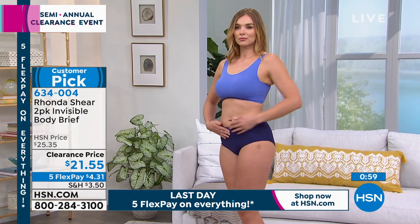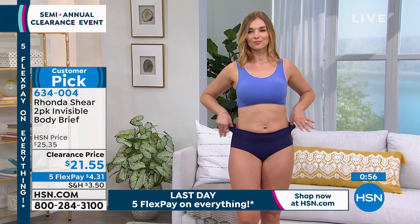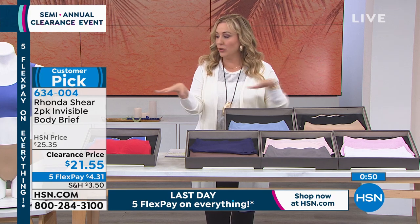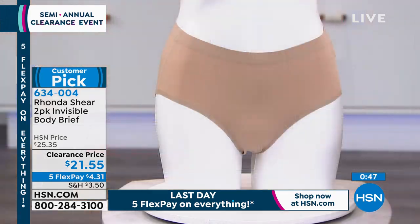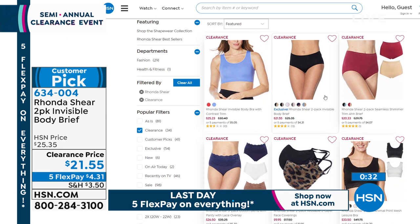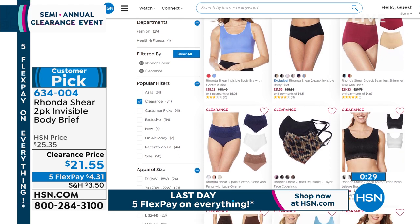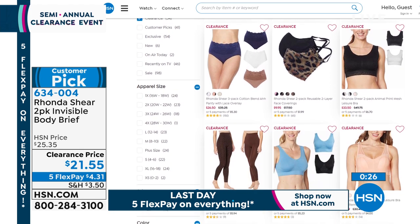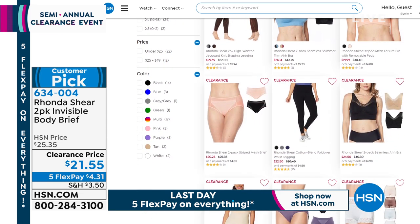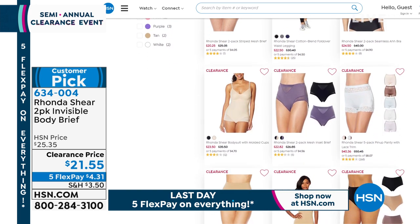You can smooth out lines without restrictive shapewear. We're very busy for this clearance event — you can use the website at HSN.com. The item number is 634-004, or just type in Ronda Sheer to see all her beautiful items at clearance price. If you want to shop all of Ronda's clearance items, just search her name and jump right in to get all the specials.